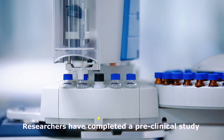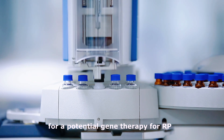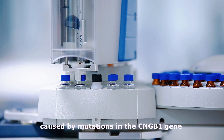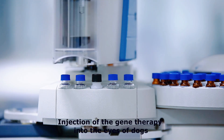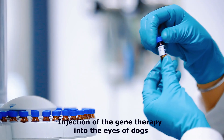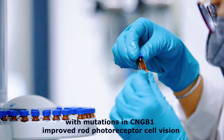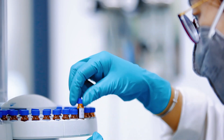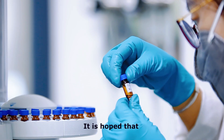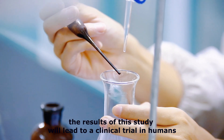Researchers have completed a preclinical study for a potential gene therapy for RP caused by mutations in the CNGB1 gene. Injection of the gene therapy into the eyes of dogs with mutations in CNGB1 improved rod photoreceptor cell vision and helped preserve cone and rod photoreceptor health. It is hoped that the results of this study will lead to a clinical trial in humans.